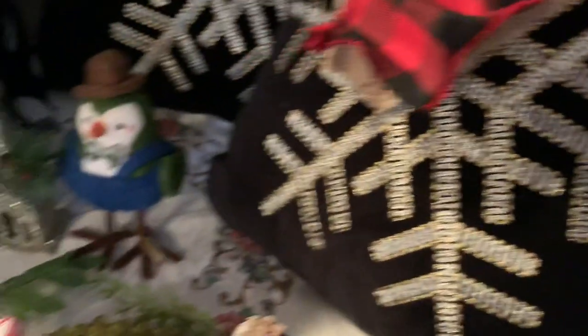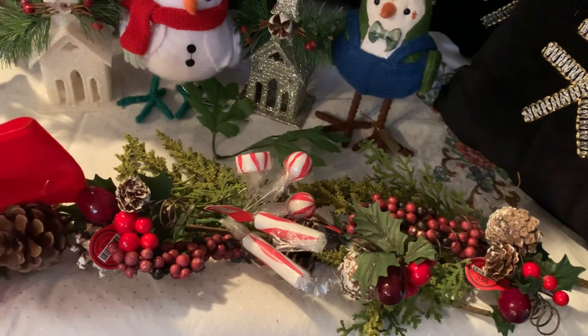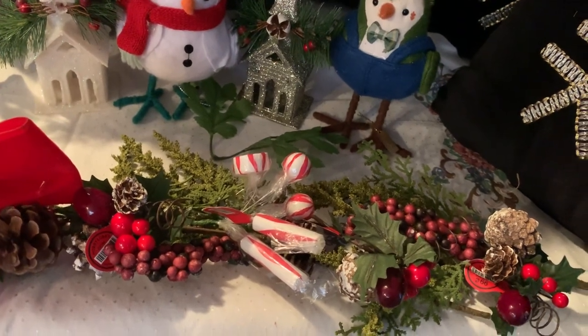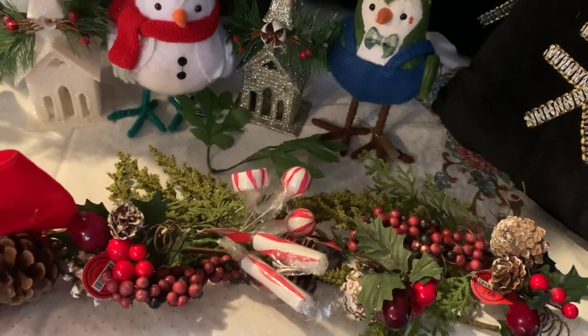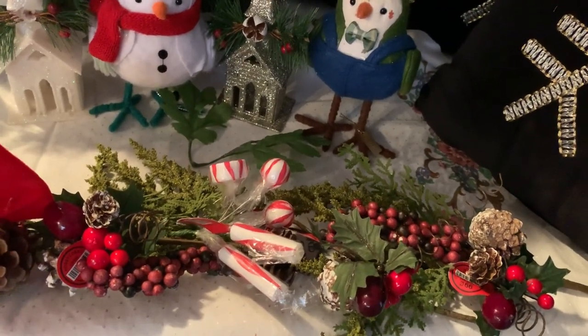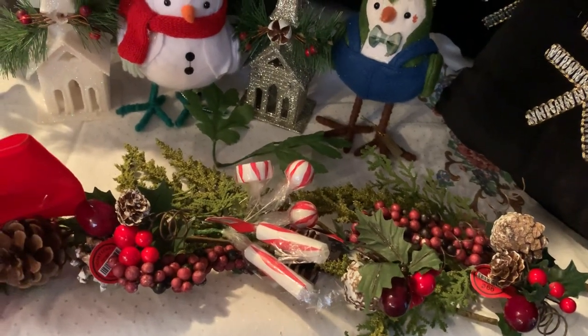On the table here, you see all those little ornaments and also the little Christmas picks — you can find them at your local Hobby Lobby. Some of them were 49 cents, 99 cents, and $1.99. Those are after-Christmas sales as well.